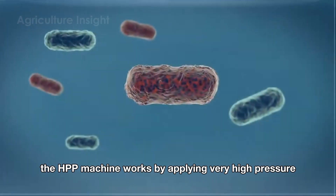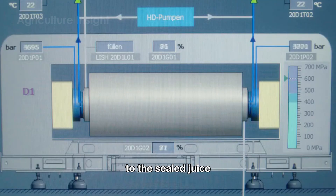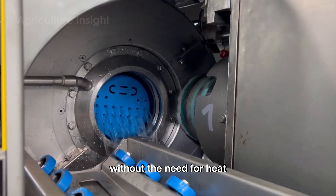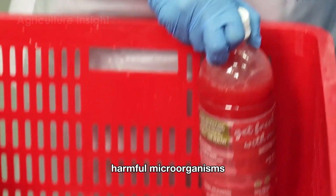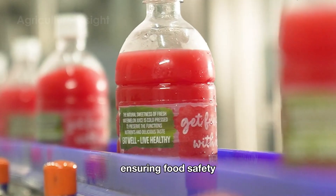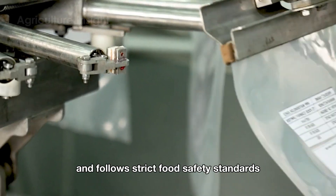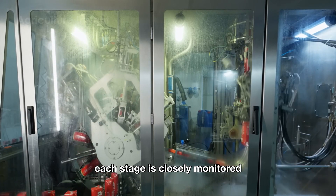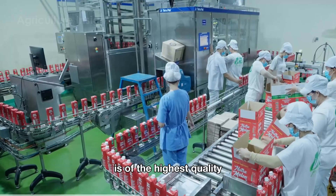The watermelon juice is then packaged in sealed pouches or bottles and subjected to High Pressure Processing (HPP). The HPP machine applies very high pressure — typically between 4,000 to 6,000 bar — to the sealed juice, effectively killing bacteria and viruses without the need for heat. This method preserves the fresh taste and nutritional value of the watermelon juice while ensuring food safety at every step.